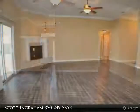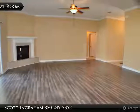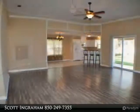The home features a split bedroom floor plan, electric fireplace, 10-foot ceilings with crown molding, custom blinds, and lots of closet space.